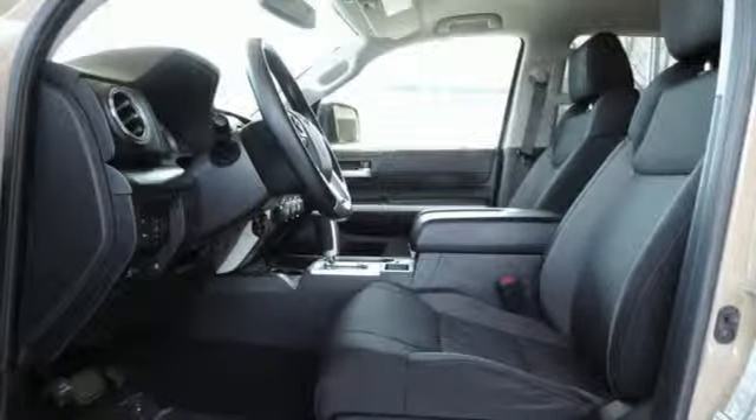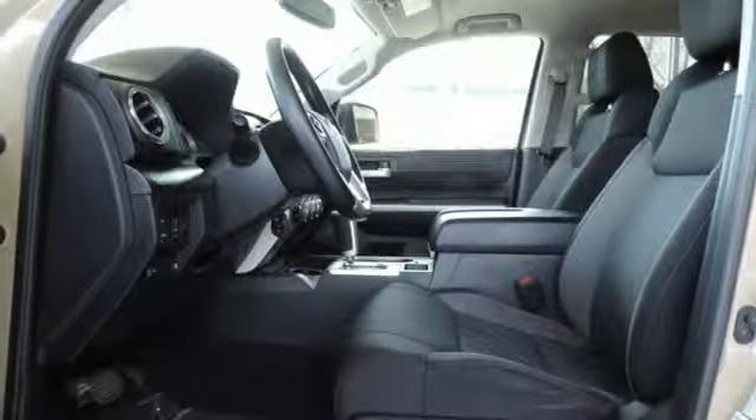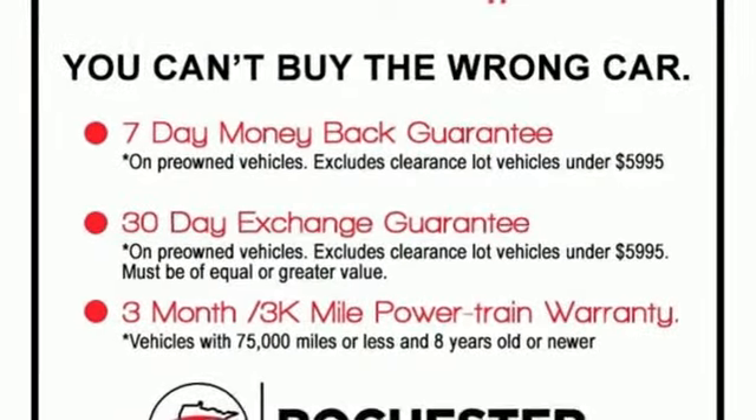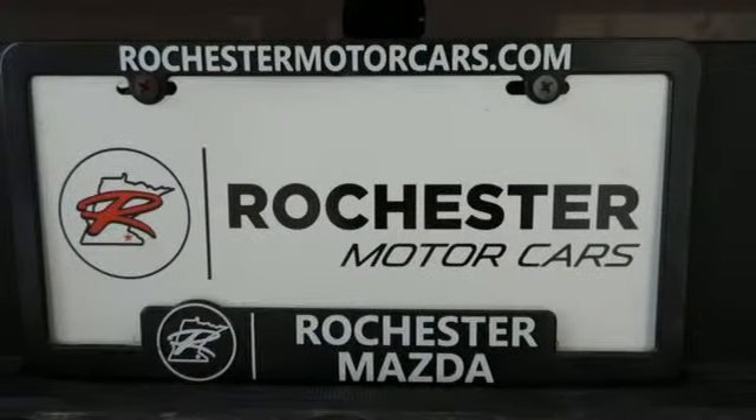Power heated mirrors, air conditioning, trailer hitch receiver, gas pressurized shocks, auto dimming rear view mirror, and automatic transmission.